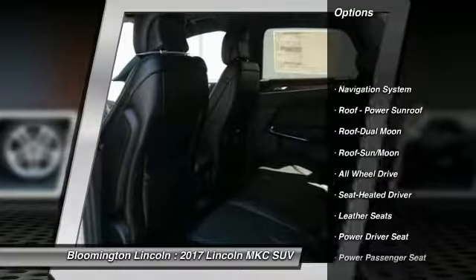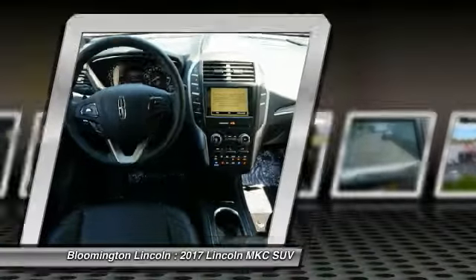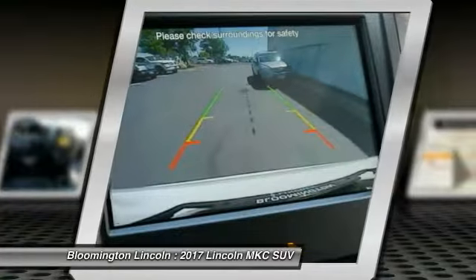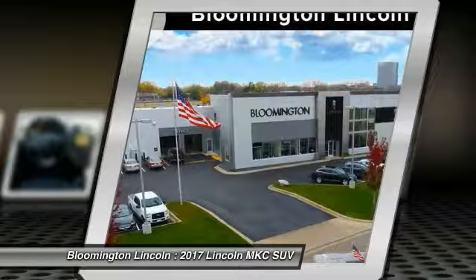Traction control, navigation system, all-wheel drive, power passenger seat, anti-lock braking system, moonroof, Bluetooth wireless data link for hands-free phone, air conditioning, and Homelink garage door opener.